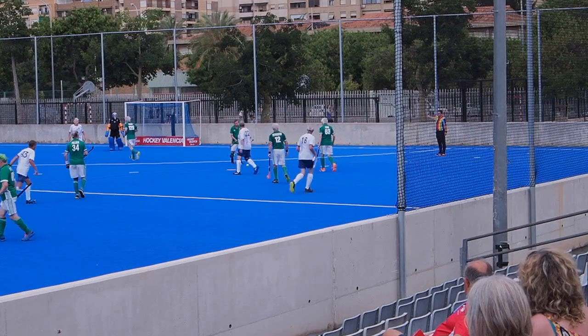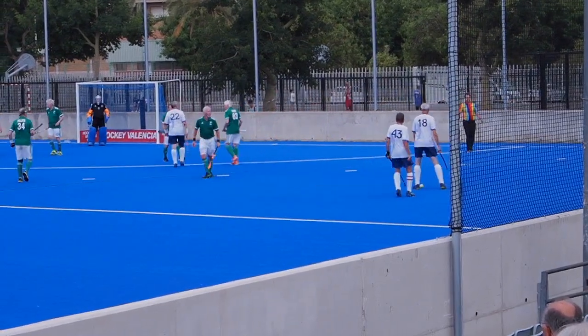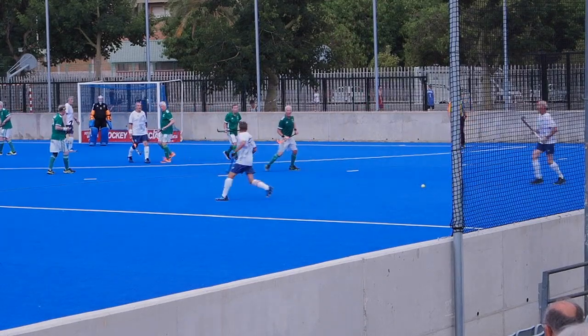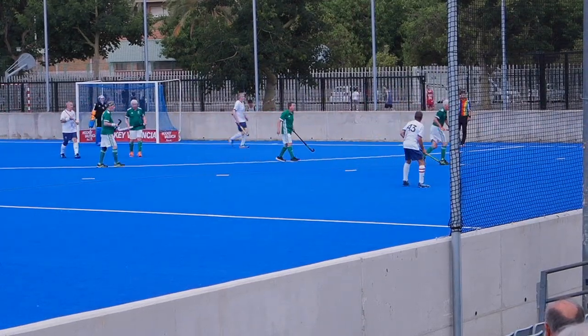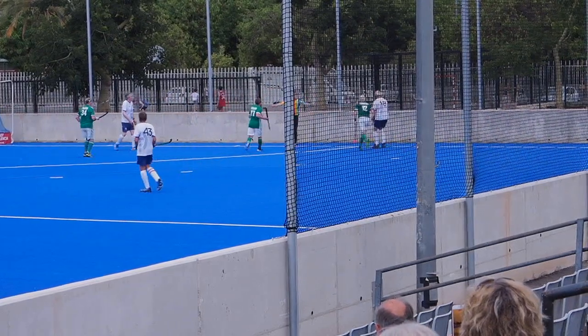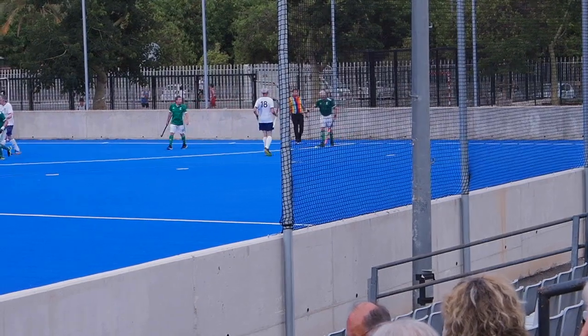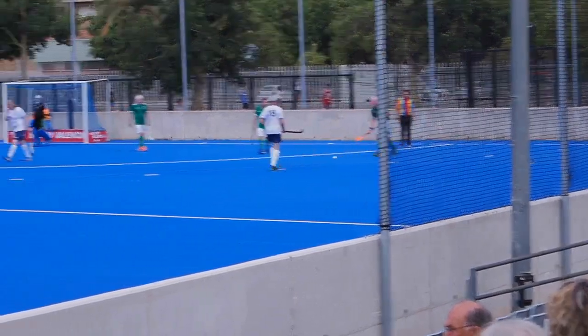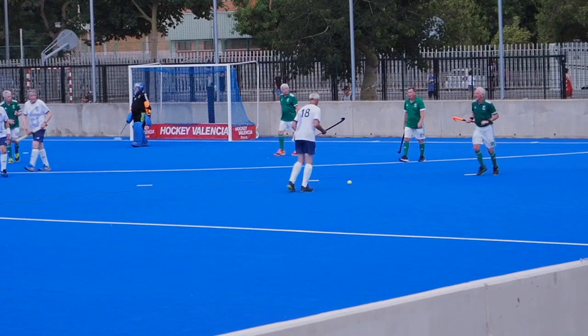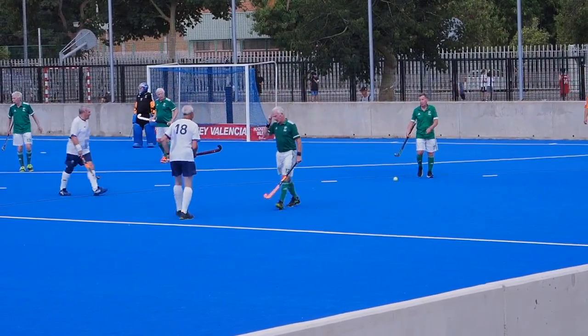The umpire's blown and given the free to Scotland — though I think they would have preferred the advantage. Now there's two of them running away from the ball. The ball prepared, been within the five. A nice drag — back stick. He ran it over the back line due to the drag — ran the ball over the stick and then collected it with the back stick on the way through.